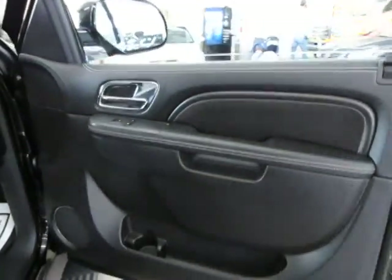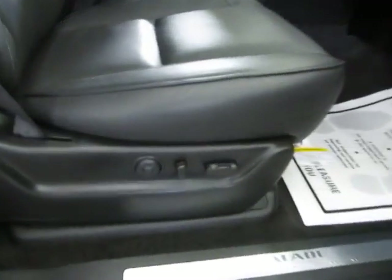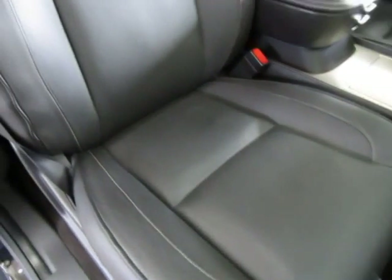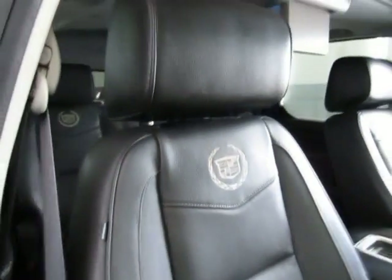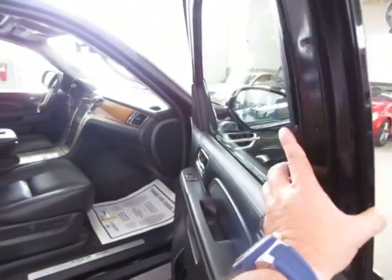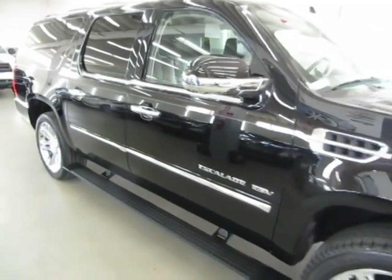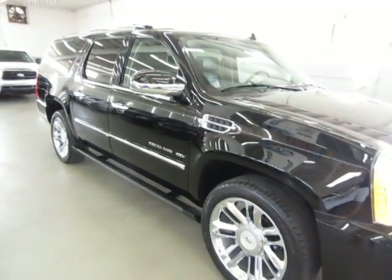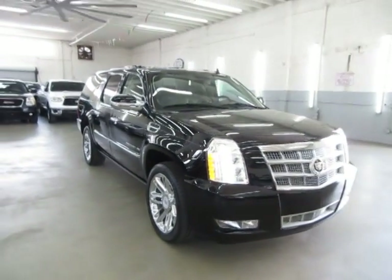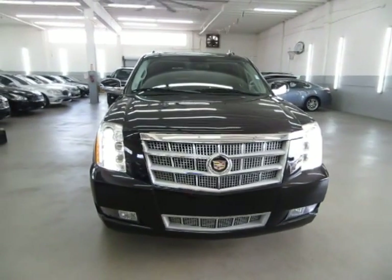If you need financing, we have excellent rates for good credit. We also have special financing for not-so-good credit, and even some programs for really rough credit. If you're concerned about financing, live a long distance away, or simply want to get pre-approved before you come over, just go to VehicleMax.net. Right on the home page you'll see a silver tab that says apply for credit — click it, fill it out completely, click submit at the bottom of the page, then give us a call so we can retrieve your application and get you pre-approved. Thank you for watching our video at VehicleMax.net.